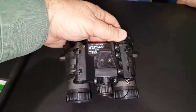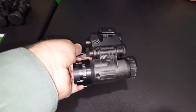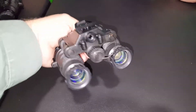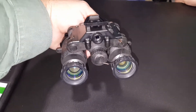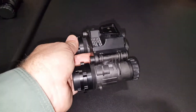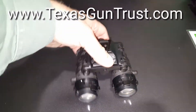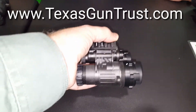These use a standard dovetail interface with Wilcox G24 Neurotus mounts. What's the price point on these? They're around $11,000 to $12,000 right now — and you get the latest, greatest, coolest, and most effective binocular night vision out there.